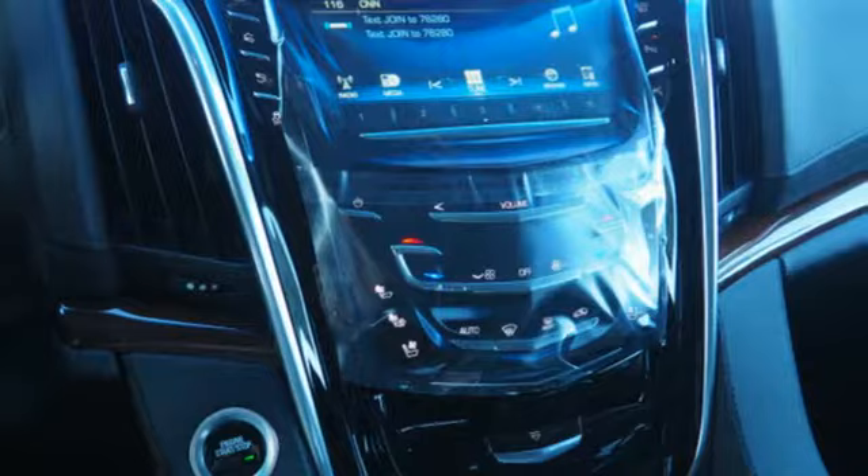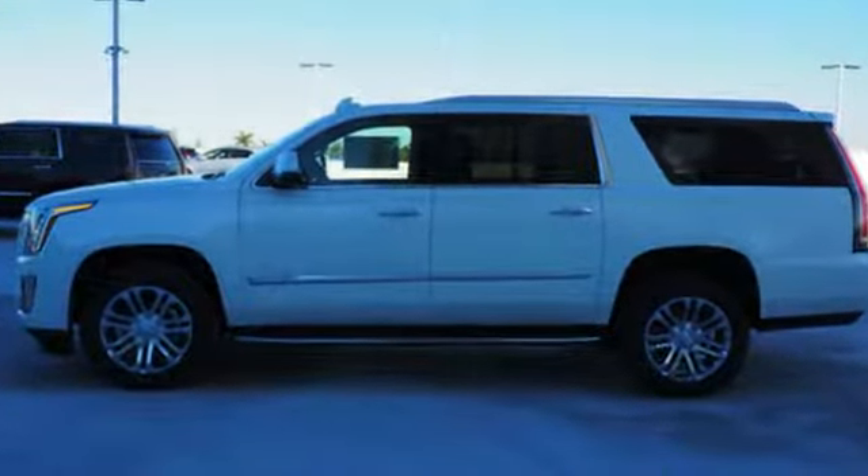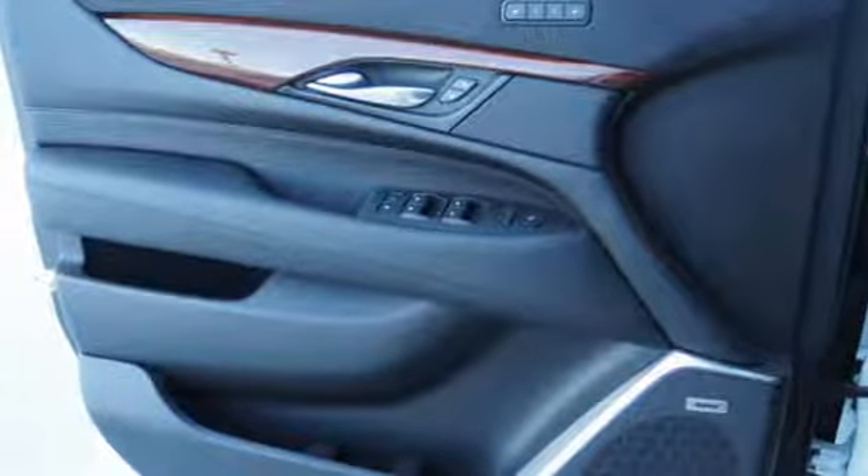Features include automatic transmission, magnetic fluid field shocks, integrated navigation system with voice activation, power tilt-down heated mirrors, dual zone climate control, and automated parking sensors.